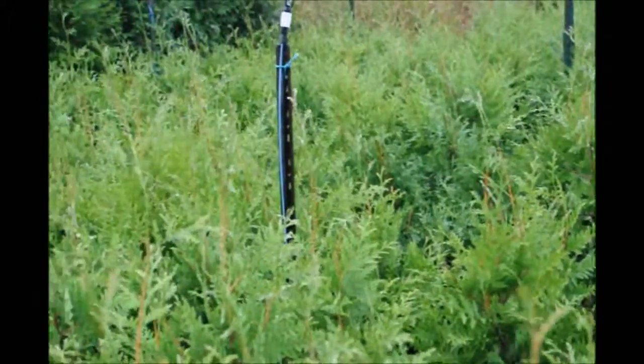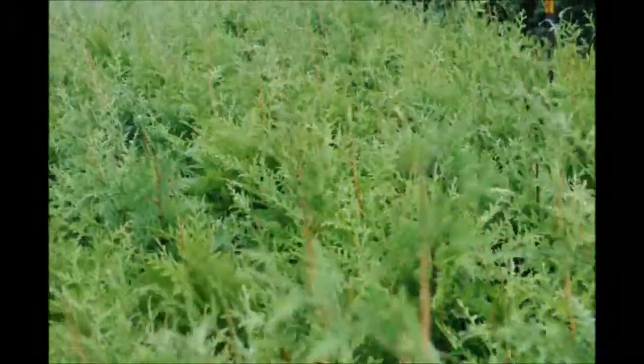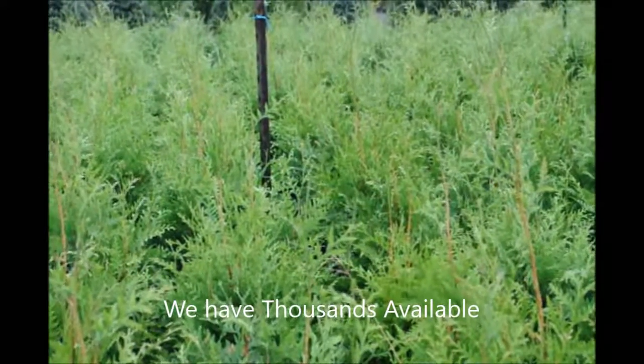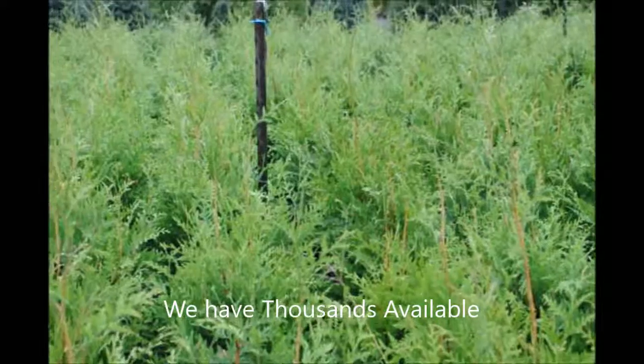These Green Giants are available at Highland Hole Farm. If you bring an SUV, you could probably get about 35 of them in. If you bring a full-size pickup truck, you could get probably 100 of them in without much trouble, but you'll need to bring a tarp.